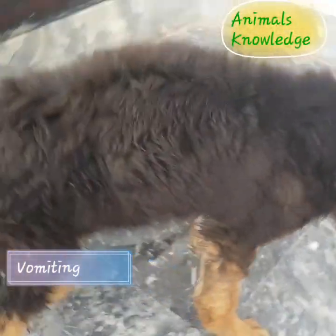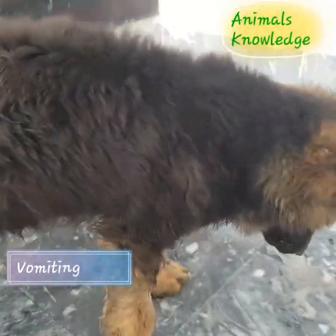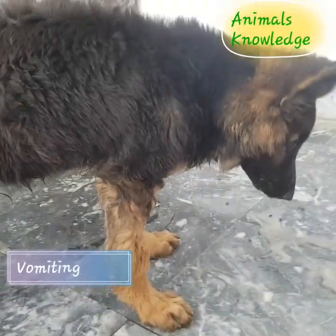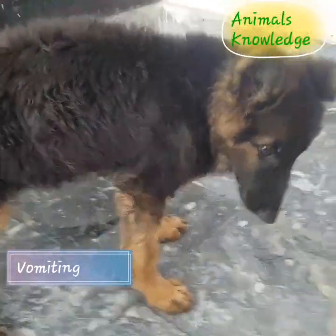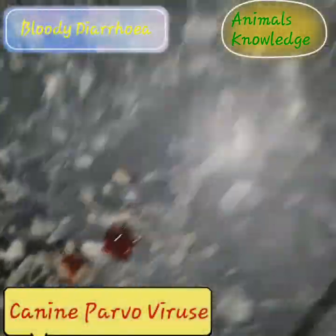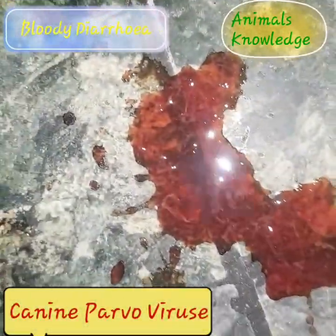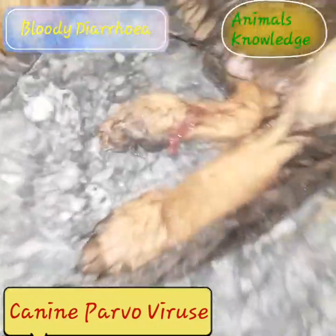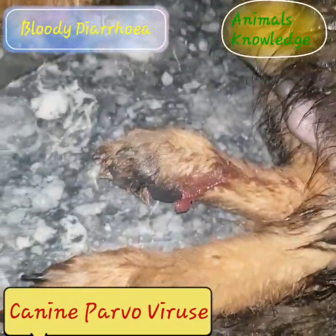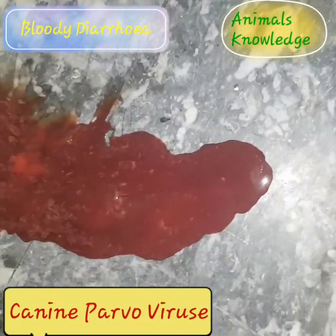The canine parvovirus manifests itself into two different forms. The more common form is the intestinal form, which is characterized by vomiting, diarrhea, weight loss, and lack of appetite. The less common form is the cardiac form, which attacks the heart muscle of the fetus and very young puppies, often leading to death.